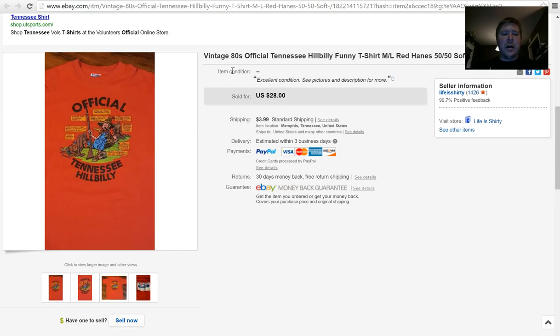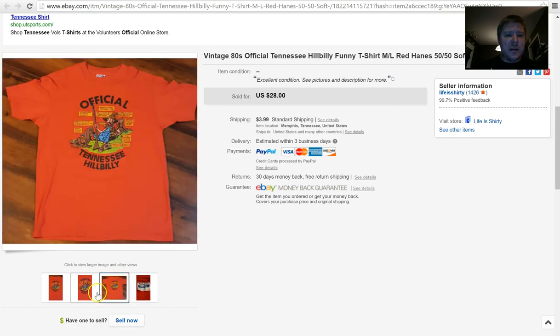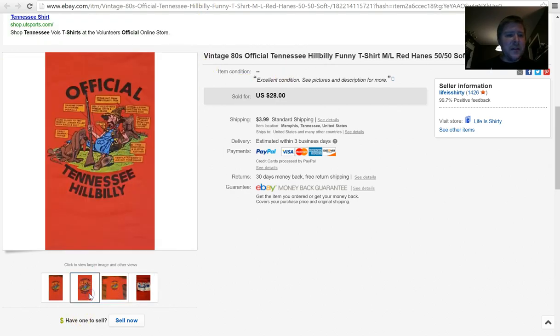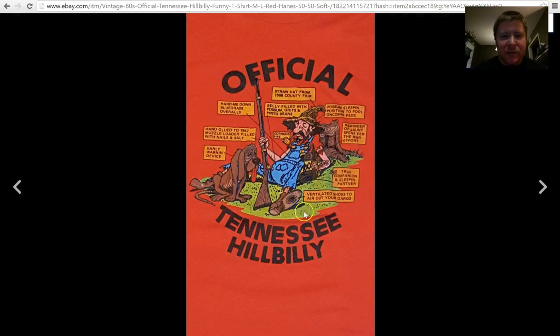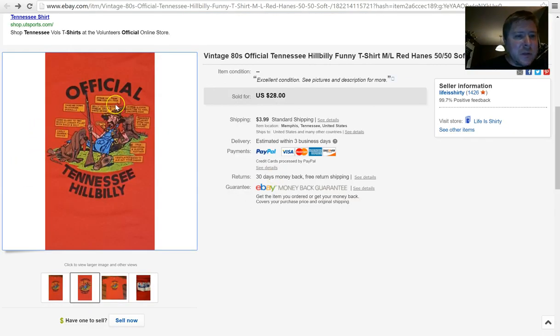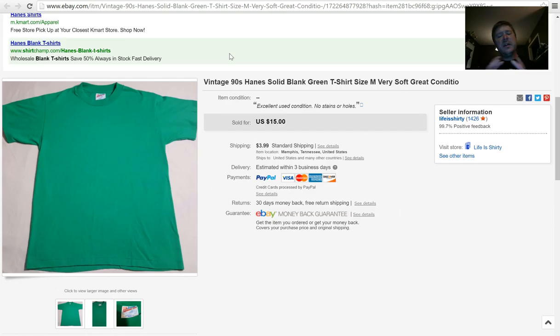If you watched my vintage t-shirt haul video, I featured this one — it's from the 1980s, 50/50 cotton-polyester. It just has a funny graphic on the front: 'Official Tennessee Hillbilly' with a man and his dog smoking a pipe and holding a shotgun. This one got a lot of attention really quickly. I accepted a best offer of $25 plus $3.99 shipping. It was in my store for about three days and I paid a dollar for it.